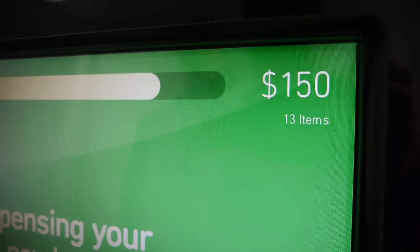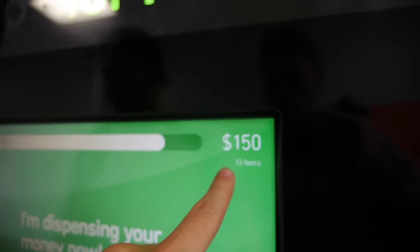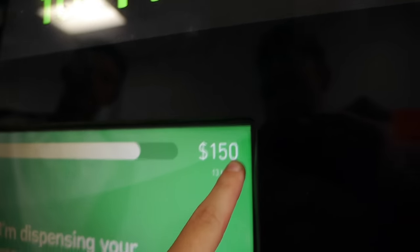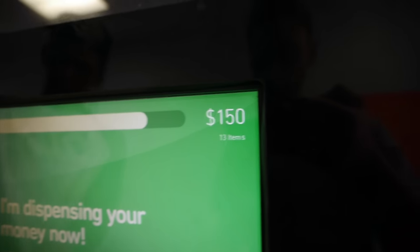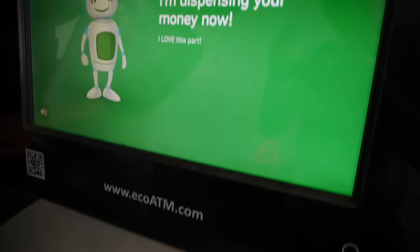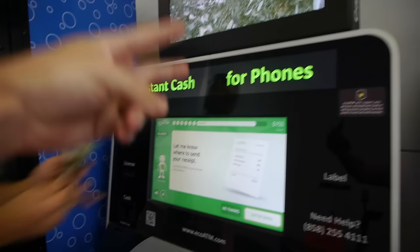I'm dispensing your money now. A lot of these it can't register. Thanks for watching guys — as always, stay tuned for more videos. Peace out.